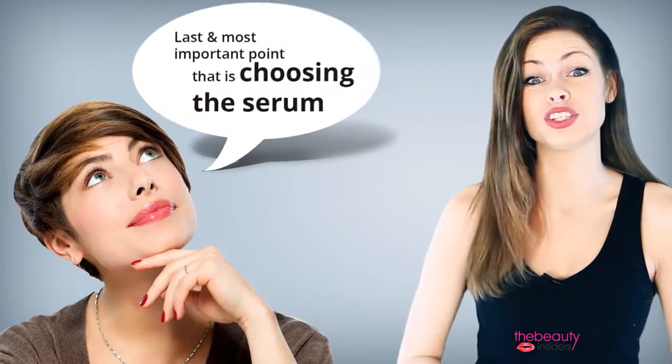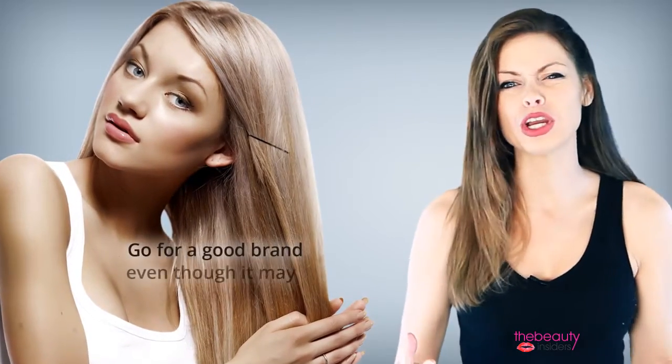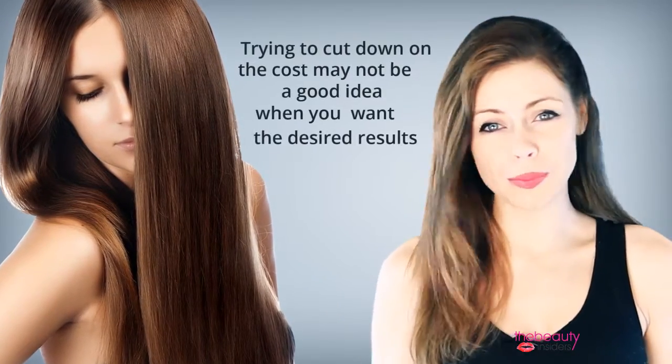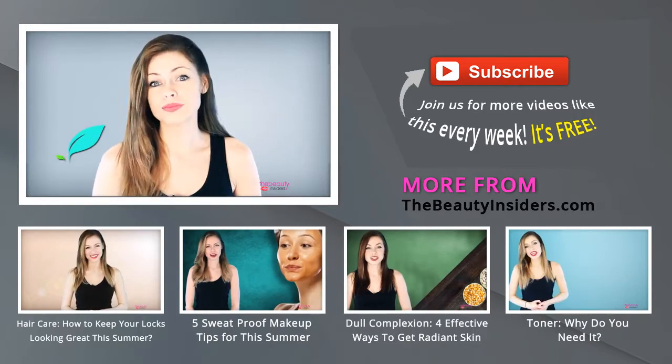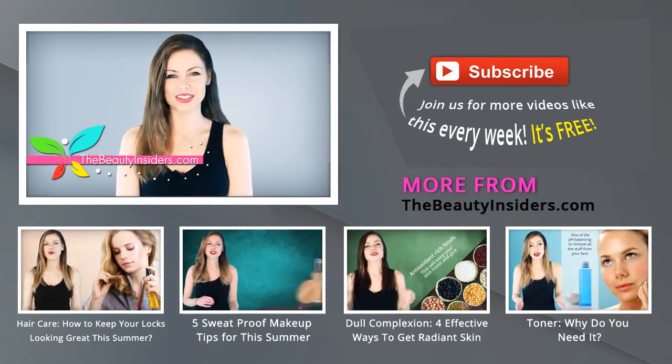Now we come to the last and most important point — choosing the serum. I would suggest you go for a good brand even though it may cost more than some other brands. Trying to cut down on the cost may not be a good idea when you want the desired results for your hair. So this was all about hair serum — for more updates visit thebeautyinsiders.com.